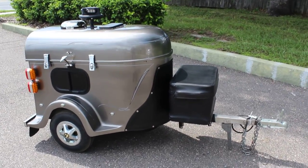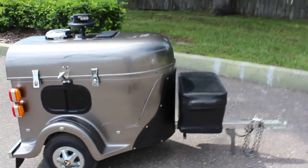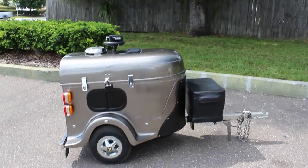Yo guys, what's up? This is Tim with Riot Pro. Today we're going to do another walk around video. As you can see here, we have another motorcycle trailer.